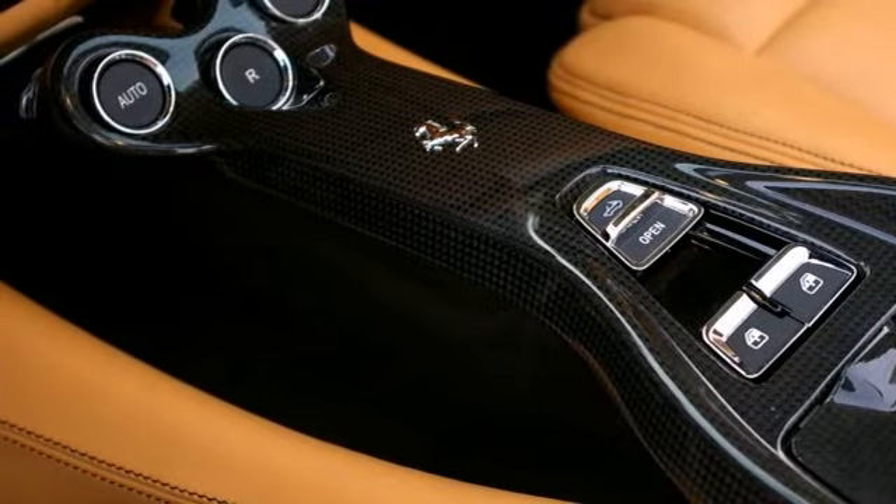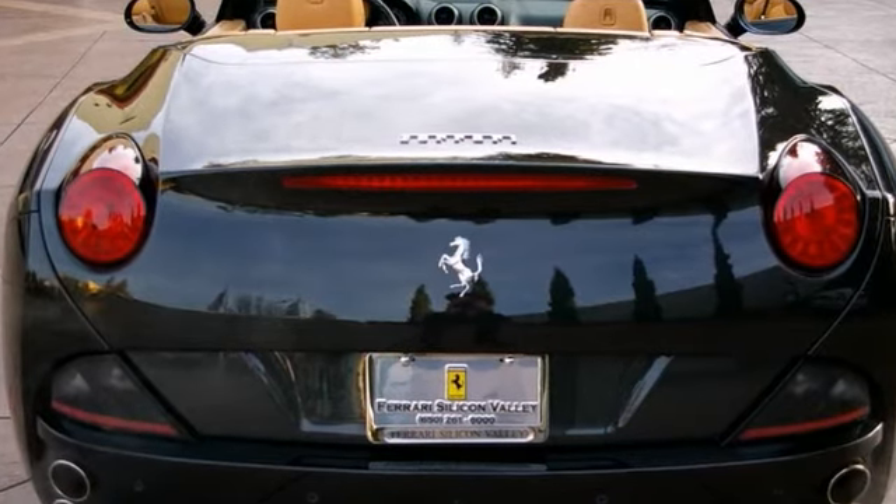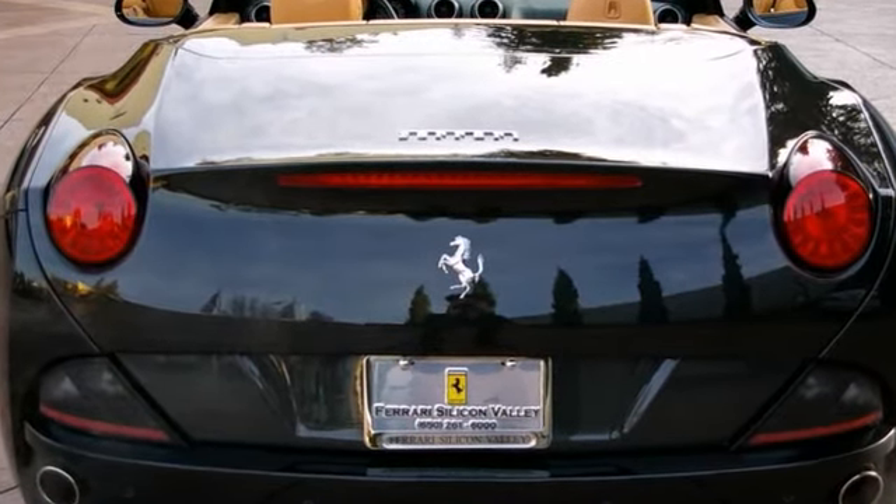Also included are cavallinos on the headrests, stitched in black. For more information, please contact the Ferrari Beverly Hills Sales Department.